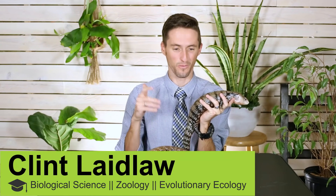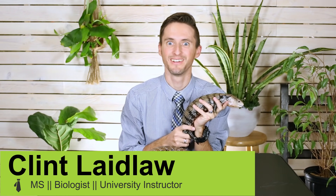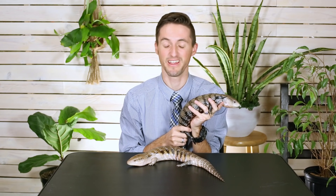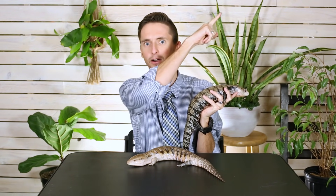Hi there and welcome! You guys might be here today because you watched our video about the five greatest pet lizards ever. If you haven't seen it, you should watch it right now — click there, watch it, come back here, and then watch about these super incredible lizards.